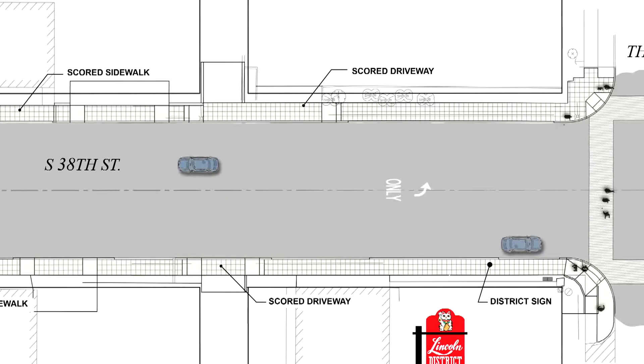The first thing drivers will see will be the electronic message boards on each side of the project on South 38th Street, and they'll let drivers know that work will start within seven days.